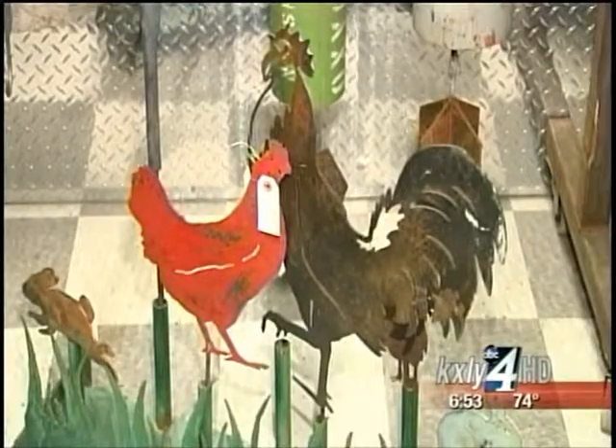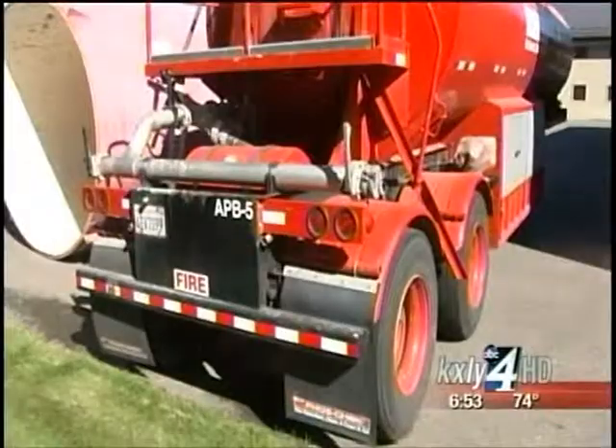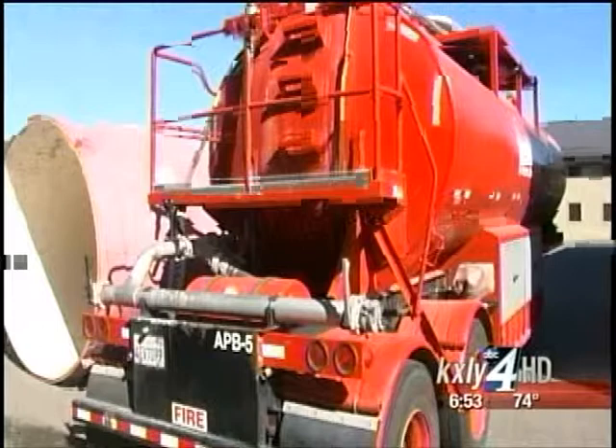So whether it's something quirky for your backyard, something to be noticed in your workplace, or something essential for an entire industry, River City Fabrication is up to the task. For Made in the Northwest, I'm Derek Deitz, KXY 4 HD News.